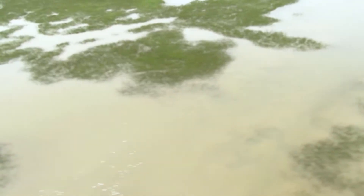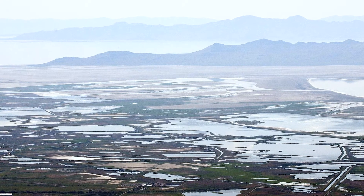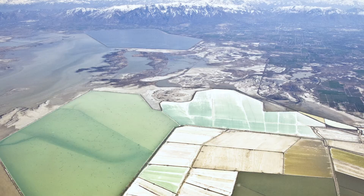Take a look out your window. What do you think your neighborhood looked like during the Pleistocene? So how did Lake Bonneville become the Great Salt Lake we all know today? Over thousands of years, Lake Bonneville experienced multiple flood events that broke through natural dams in Idaho, lowering the water level in the lake.